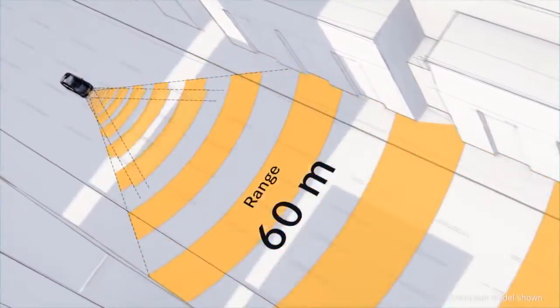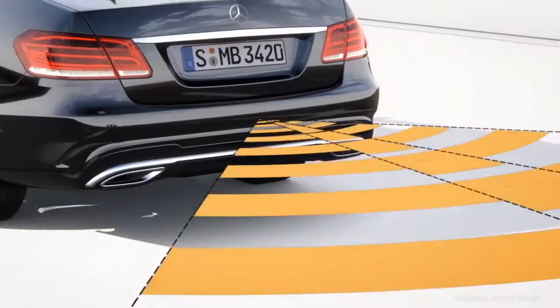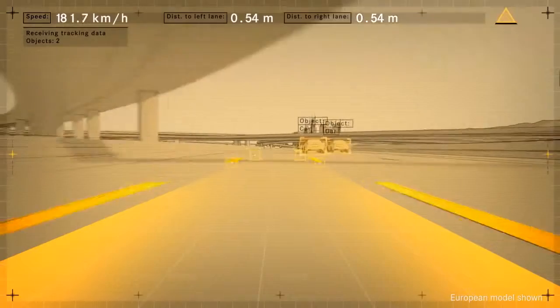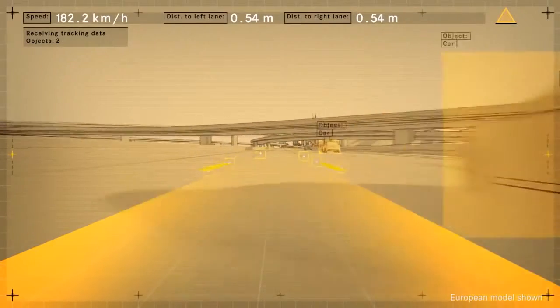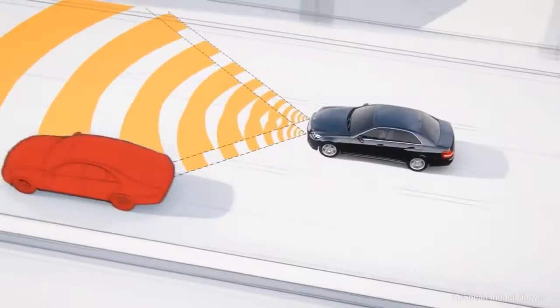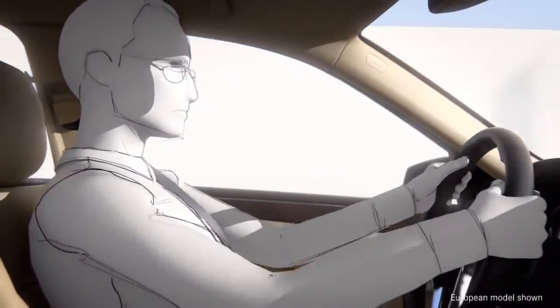Long, short, and multi-range radar scan the environment in front of the car, behind it, and out from the rear corners. The intelligence comes from insight. Advanced computing power interprets what it sees, determines the best response, and springs into action faster than humanly possible.